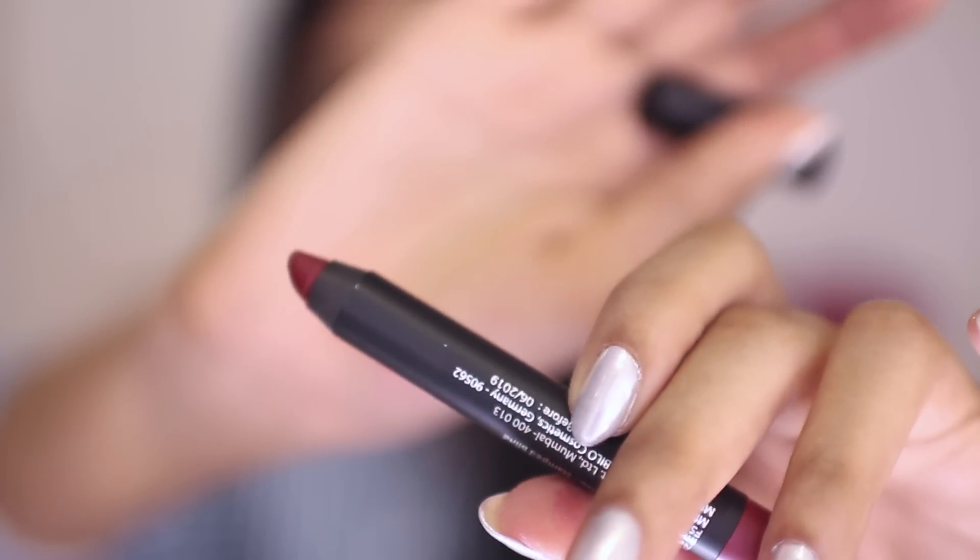The last shade is a plum color called Perfect Plum. Plums are typically thought of as an autumn/winter shade, but I don't believe in wearing lipsticks based on seasons — if you think it looks good, go for it. This particular plum is one you could totally wear during the day and even in summertime. Of course in the evening it works beautifully too since it's a bold color.